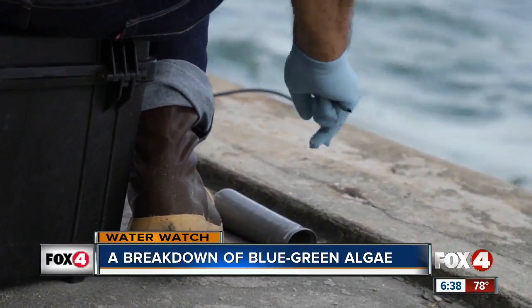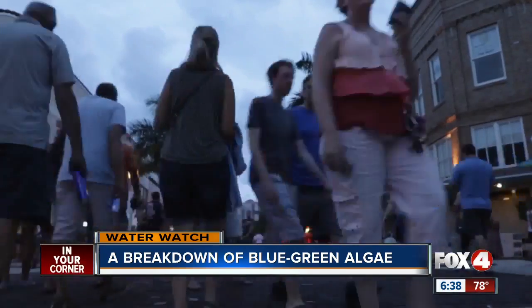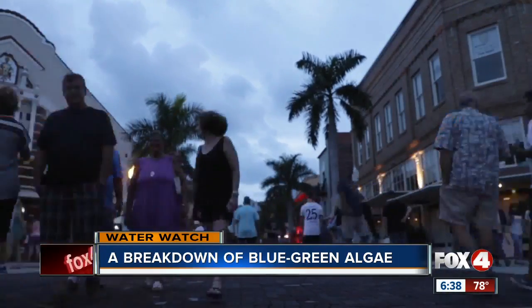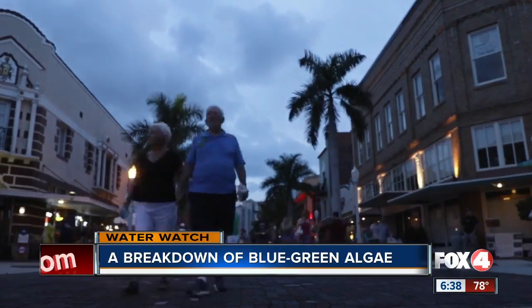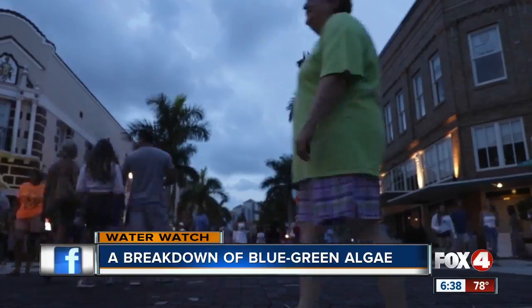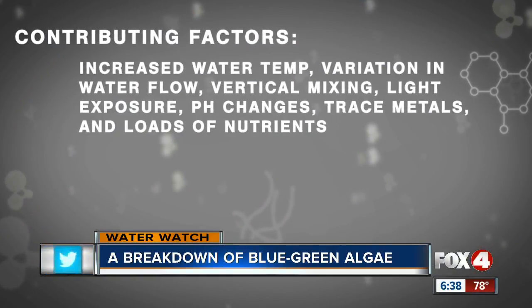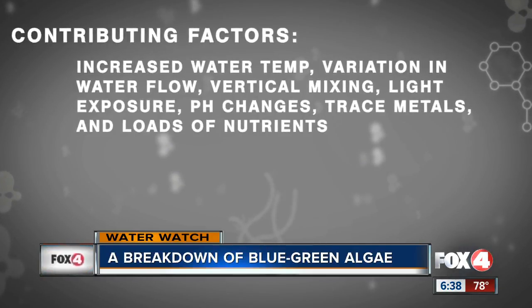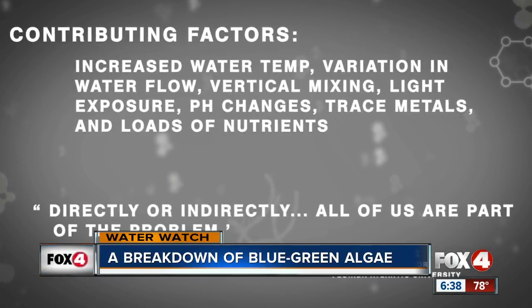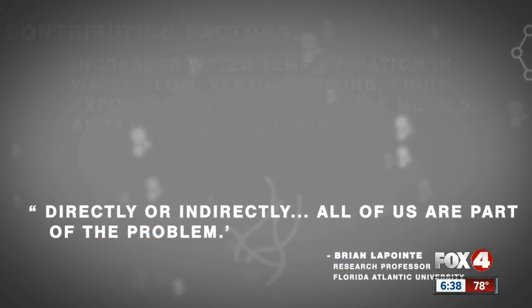So where do these nutrients come from? Scientists say: us. The more nutrients, the more algae. A lot of people use fertilizers on their lawns in urban and suburban settings, and 40% of Floridians rely on septic tanks for their wastewater disposal. So you can see, directly or indirectly, all of us are part of the problem.